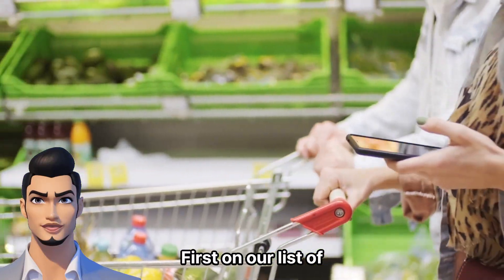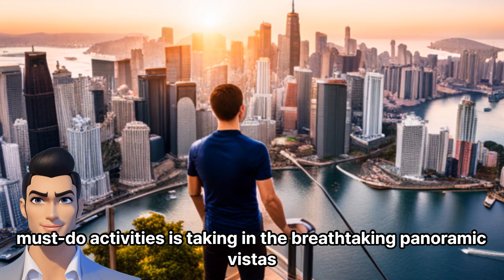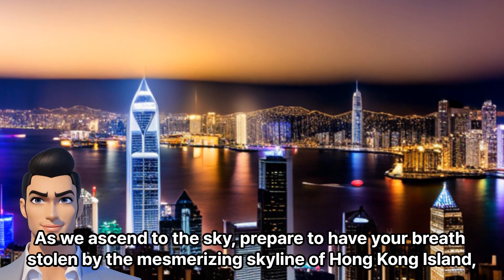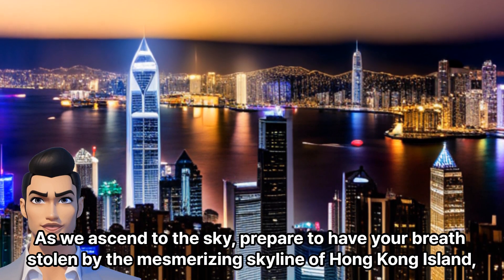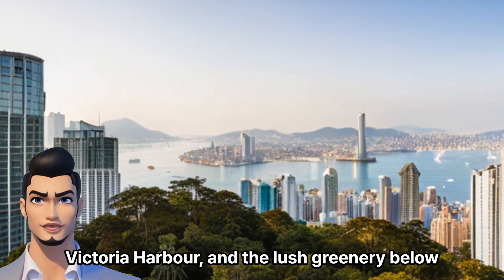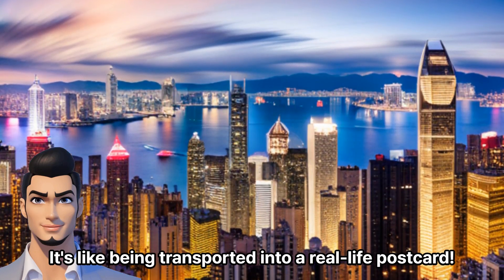First on our list of must-do activities is taking in the breathtaking panoramic vistas. As we ascend to the sky, prepare to have your breath stolen by the mesmerizing skyline of Hong Kong Island, Victoria Harbor, and the lush greenery below. It's like being transported into a real-life postcard.